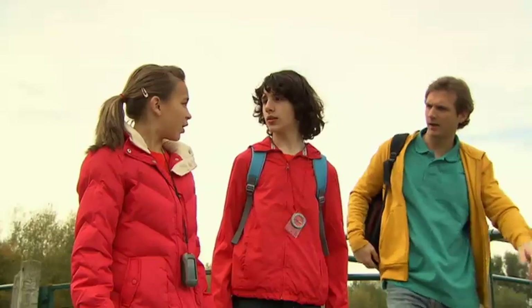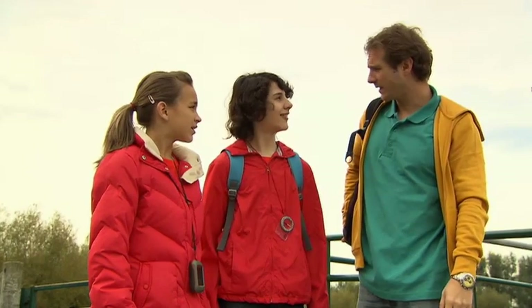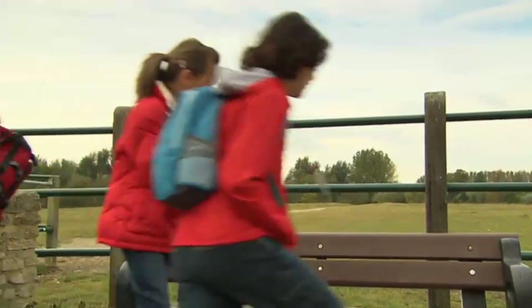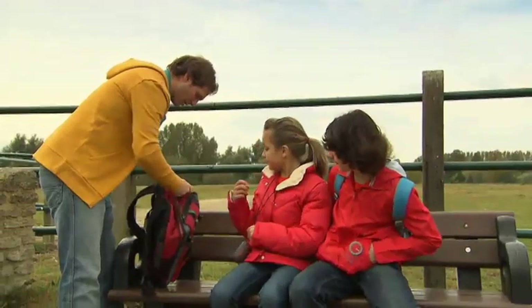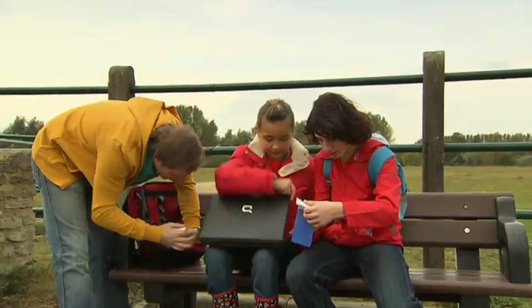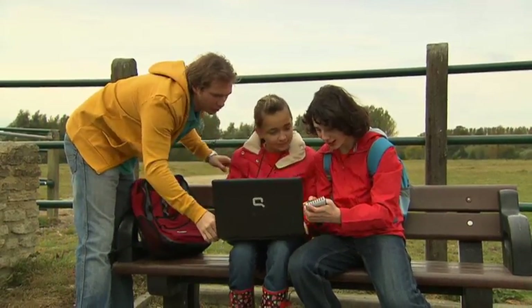The blue team aren't here. What are we going to do now? I've got my laptop in my bag. Do you want to write about your cache on the geocaching website? Yes, please. OK, let's go. Right, let me give you the laptop. There you go. You got your notes? Yeah, good.